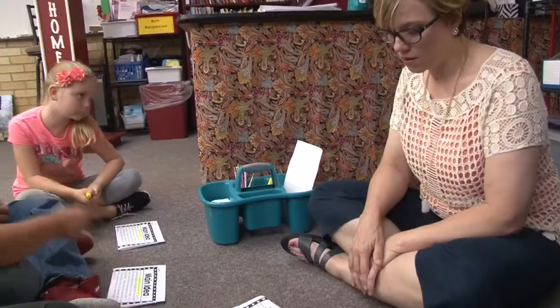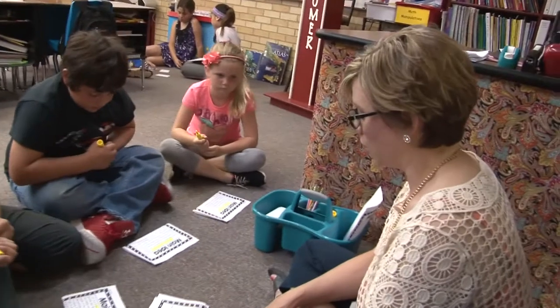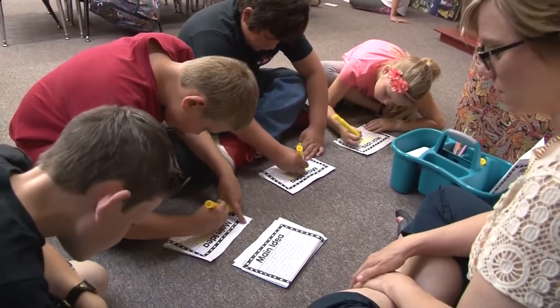We also do sticky notes sometimes — they put a sticky note on their desk and tell me: got it, didn't get it, need more work. Just simple as that. We change it up from time to time to make it different. But I use what they tell me to decide what I need to do next. I pull the ones that say they need more work, and then we can dig deeper one-on-one and cover the lesson again, giving them more practice.